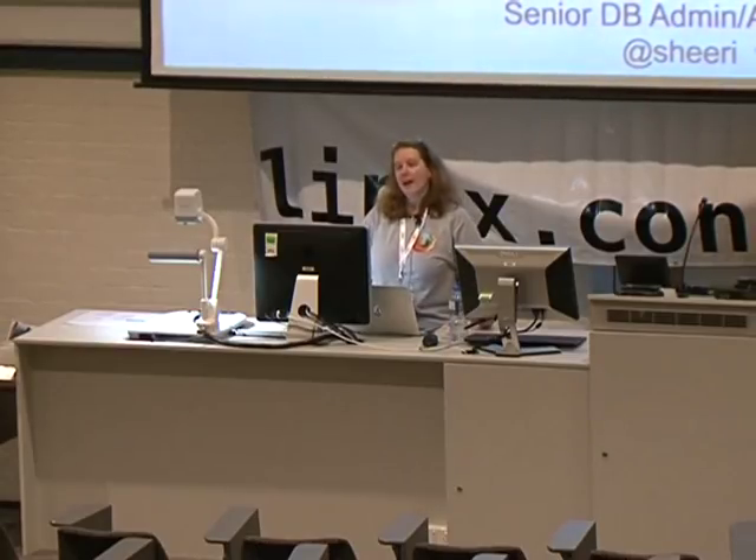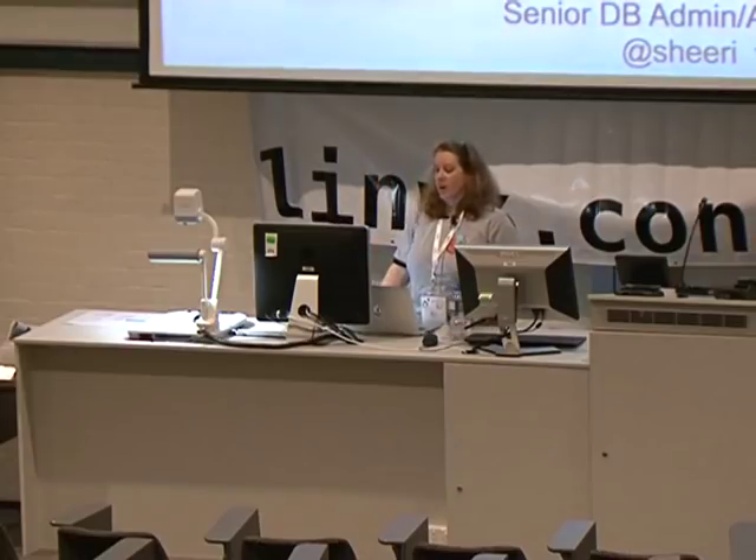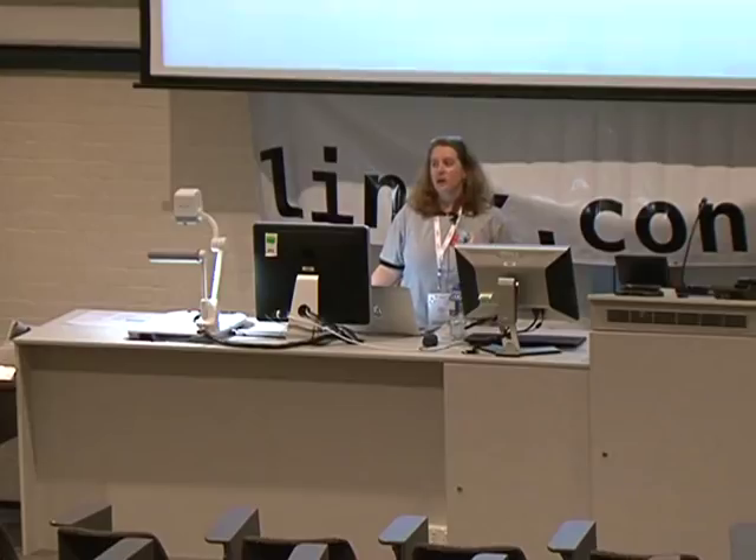I'm Shiri Cabral. I am a senior database admin slash architect at Mozilla — DBA, but the A has two meanings. You can tweet me, find my blog, all that kind of stuff. That's all the intro I'm going to do. So let's talk about security.